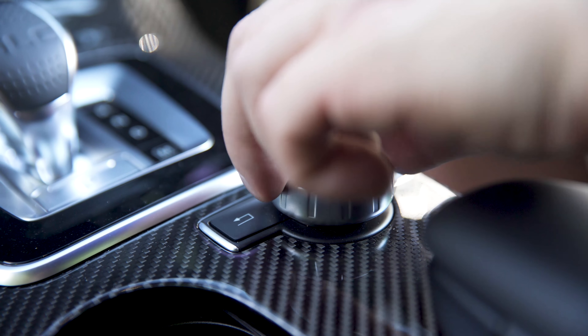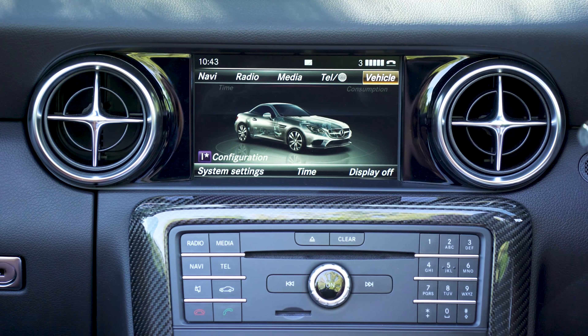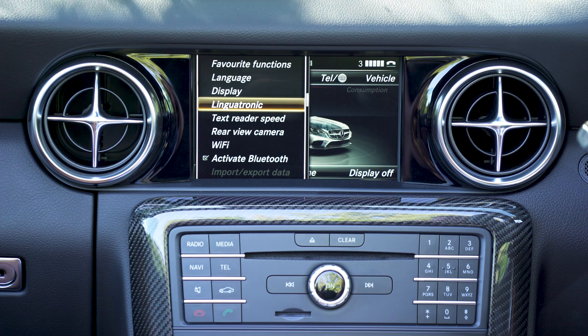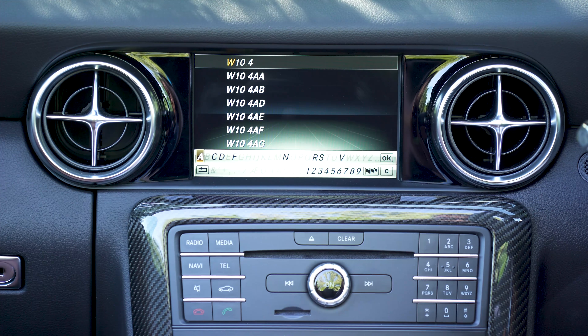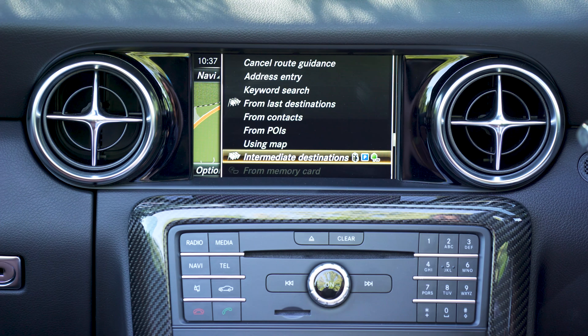However, even though it costs a whopping £2,000, it still isn't the latest version of Mercedes' entertainment system. But that's not all bad, because it means it doesn't have the annoying floating touchpad you get in the E-Class. The click wheel and physical shortcut buttons are much easier to use. It's just a shame that the software isn't so slick — compared to the system in an Audi TT, the menu layout manages to make even simple tasks seem a bit complicated.